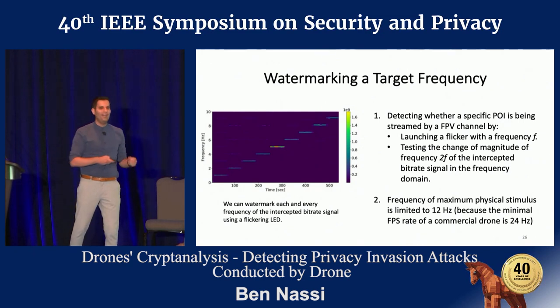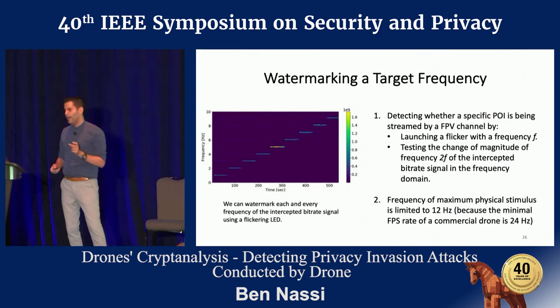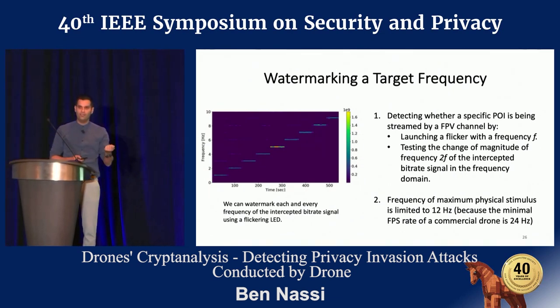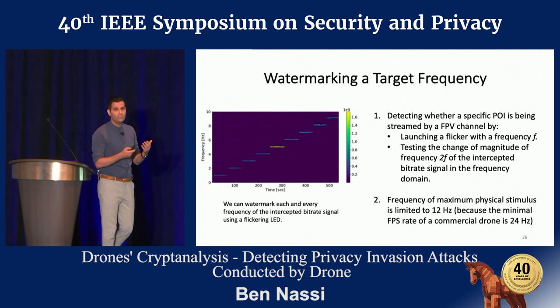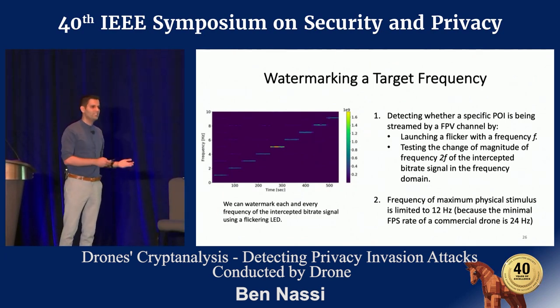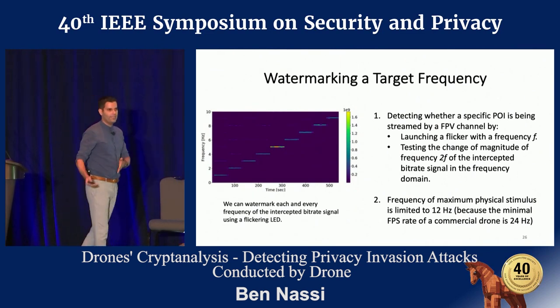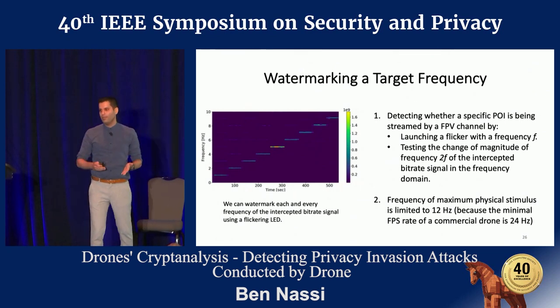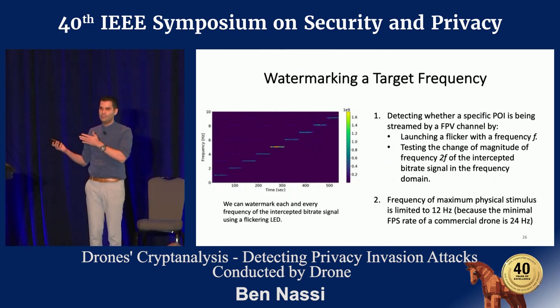By watermarking the frequencies, you can analyze the influence on magnitude as a result of initiating a flicker at a given time, and by doing so you can determine whether a drone is being directed at a flicker. If the flicker is located nearby the victim, it means you can imply that the drone is actually being used to spy after the victim.